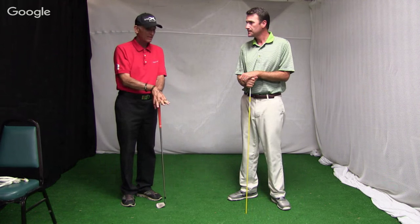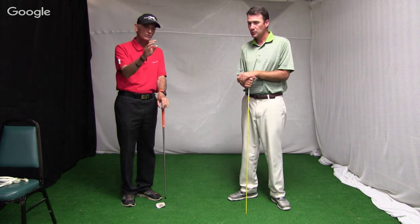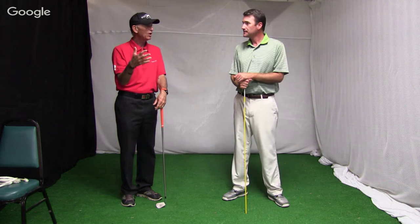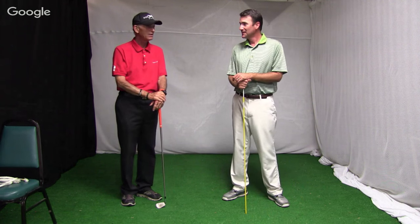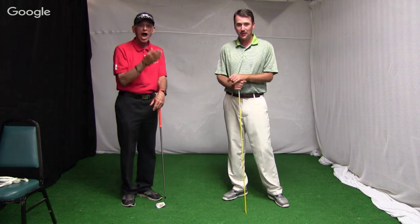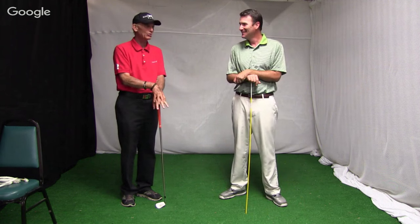Today's topic is effortless power versus powerful effort. If you have any questions just put them in the sidebar and we will answer those when we get done. Hopefully you've been watching a little bit of BMW — they're going low and Brendan Todd just holed out from the fairway on the 18th hole.